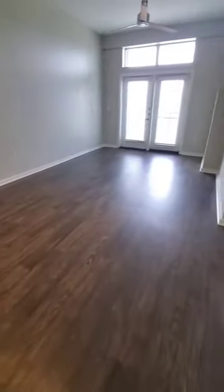The combined living and dining space offers spacious room for all of your furniture. The bedroom has plenty of space for a king size bed as well as nightstands.